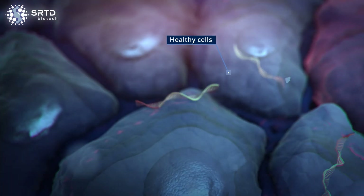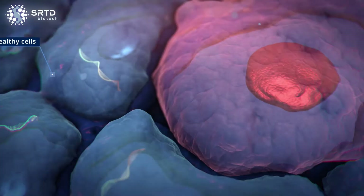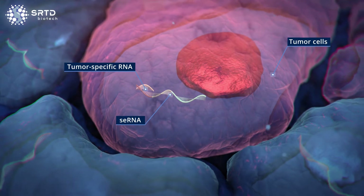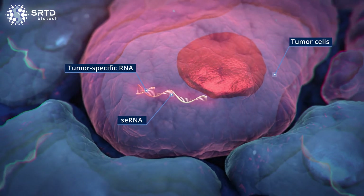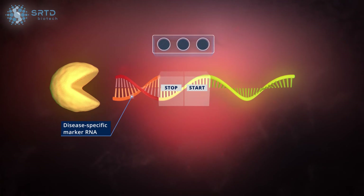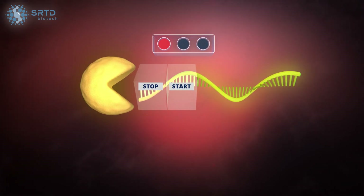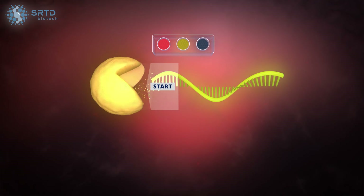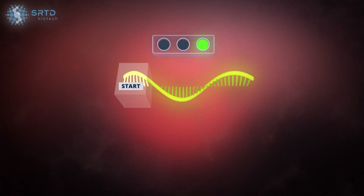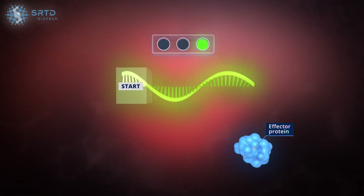It remains inactive in healthy cells, similar to a prodrug. If a disease-specific marker RNA is present, the antisense part of the SE-RNA will bind to it and form a double-stranded RNA that is rapidly degraded, while the remaining mRNA part is stabilized and activated, initiating the synthesis of the effector molecule — for example, a therapeutic protein.